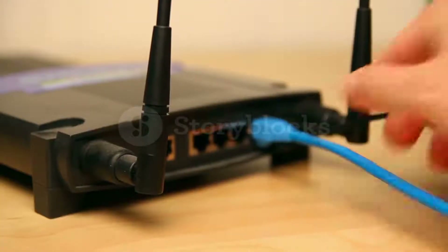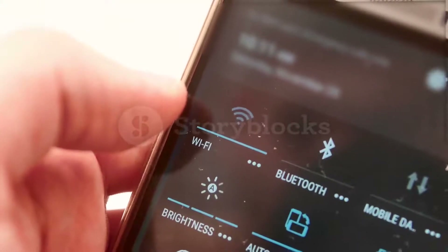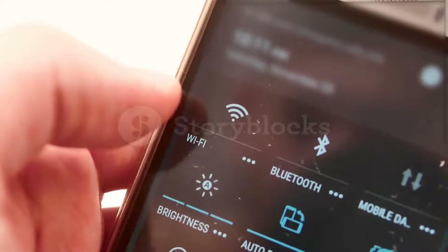In most cases, your wireless range extender doesn't have to be the same brand as your router in order to work. There are plenty of options that are both solid and affordable.